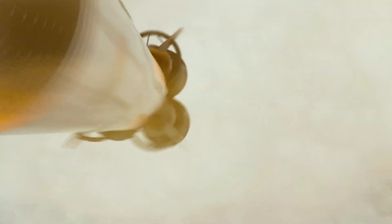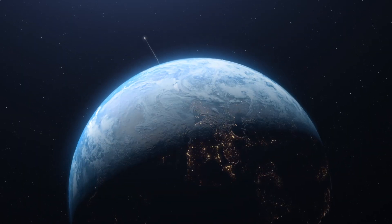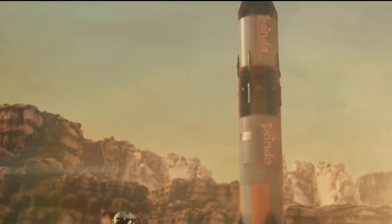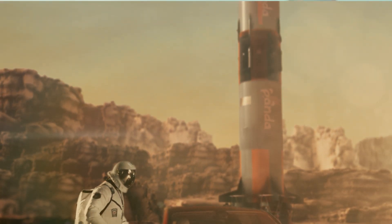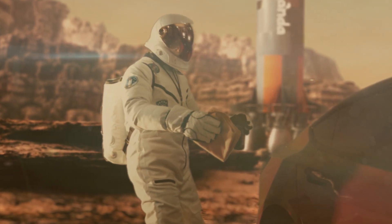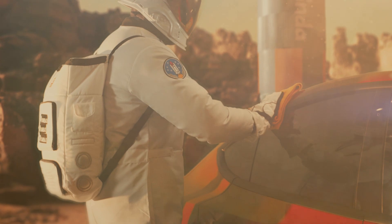Gearing up for a stellar mission, our team proves we're not afraid to take detailing to new heights. Nothing stops Panda Hub from shining up a Tesla, even on Mars. Remember: Panda Hub always goes the extra light-year for mobile detailing that's truly above and beyond.